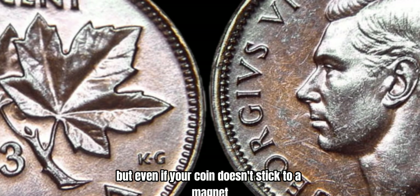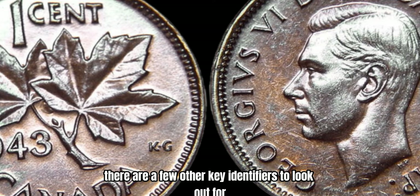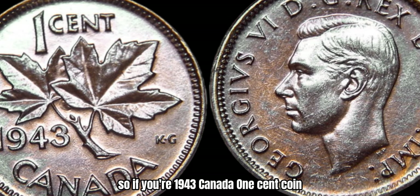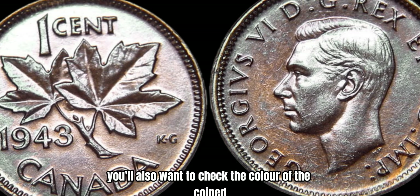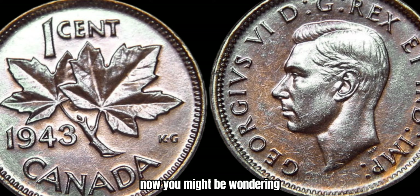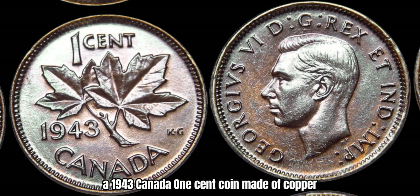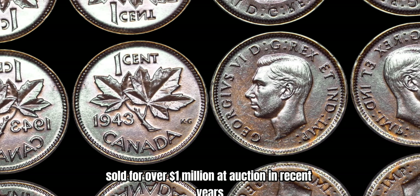But even if your coin doesn't stick to a magnet, don't lose hope just yet. There are a few other key identifiers to look out for. The most important one is the weight of the coin — copper coins are heavier than steel coins, so if your 1943 Canada 1-cent coin weighs more than it should, it could be made of copper. You'll also want to check the color — copper has a distinct reddish-brown hue that sets it apart from the steel coins. A 1943 Canada 1-cent coin made of copper sold for over a million dollars at auction in recent years.